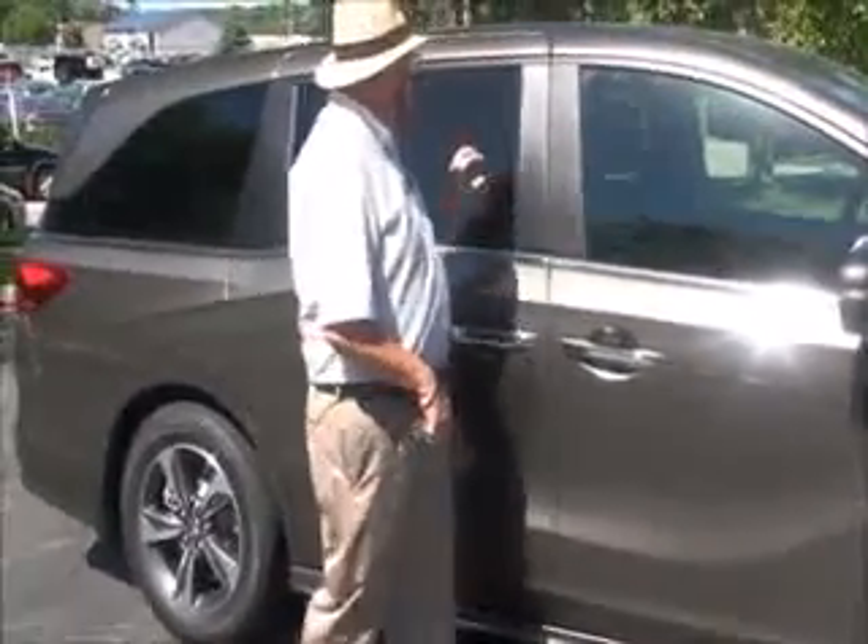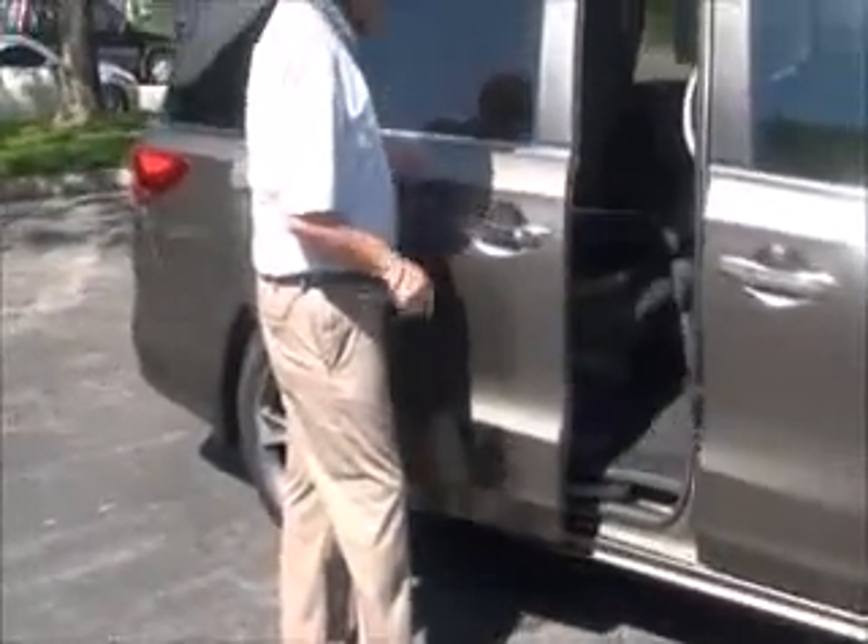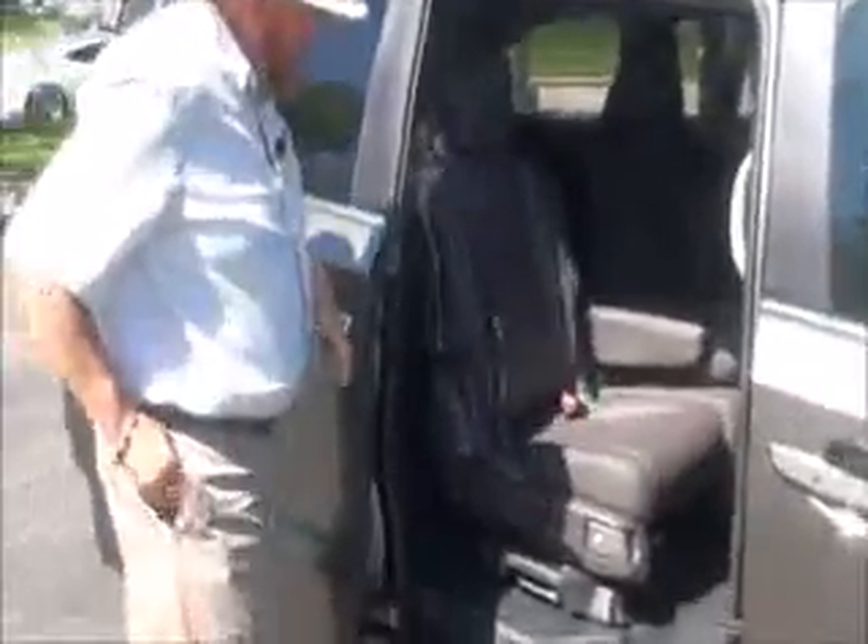Remote start is standard now as well. Power sliding doors as usual, second row shades. You have the ability to take the middle seat out and track the seats toward the middle or one way or the other depending on what you like.